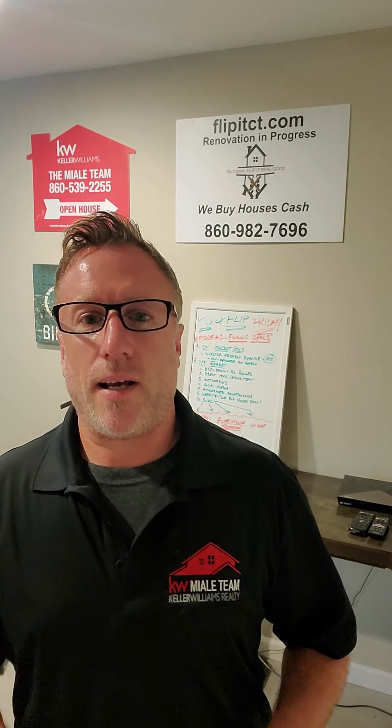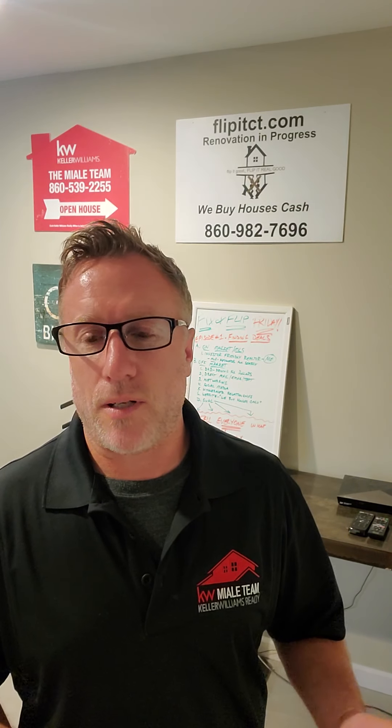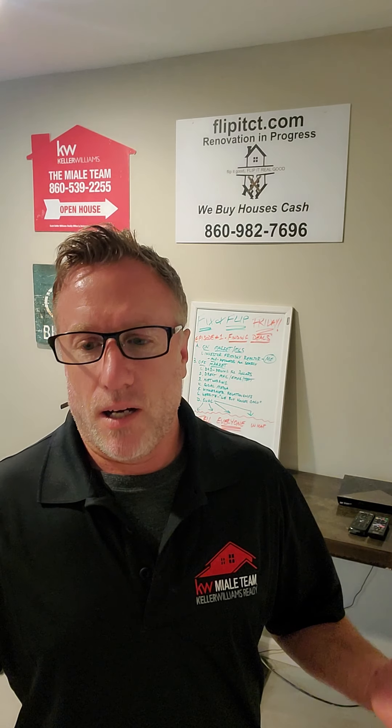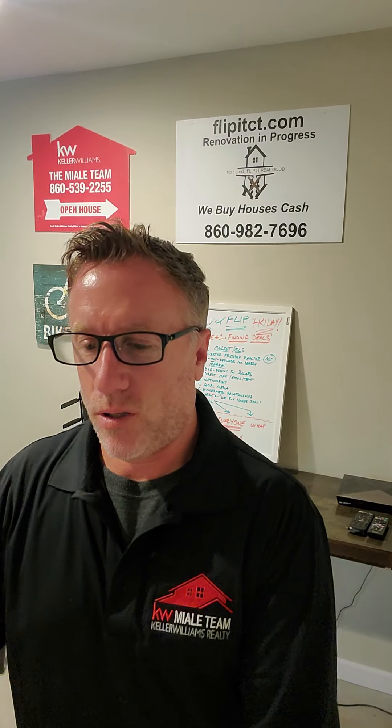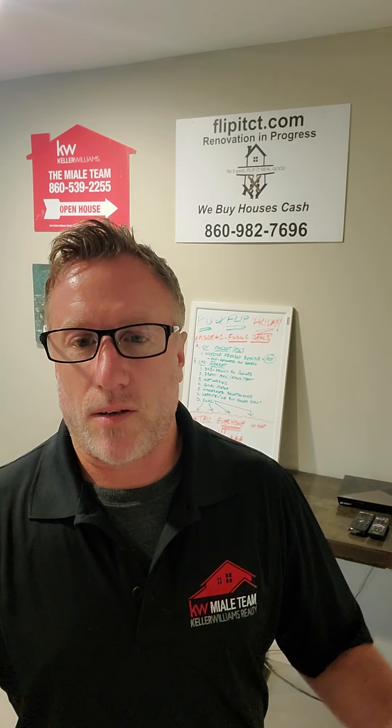Last but not least — swag. Things like hats, t-shirts, magnets, mini hand sanitizers for the COVID-conscious. Behind me you'll see the flipitct.com sign: 'We Buy Houses Cash, Renovation in Progress.' I put that on all my properties that I'm renovating, and I've actually bought other properties from people seeing that sign while we're renovating. Car magnets too. You can put magnets in mailings — instead of letters piling up on the dining room table, a magnet will likely get used and outlast someone else's letter.